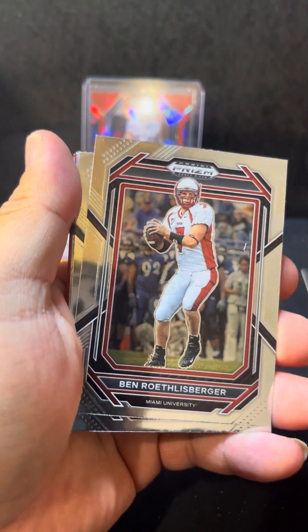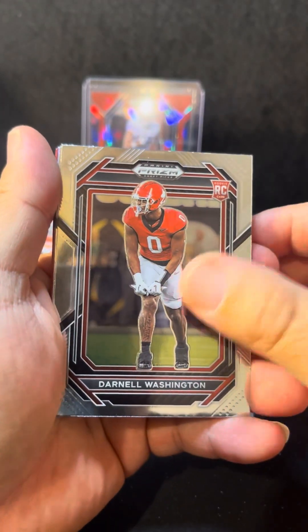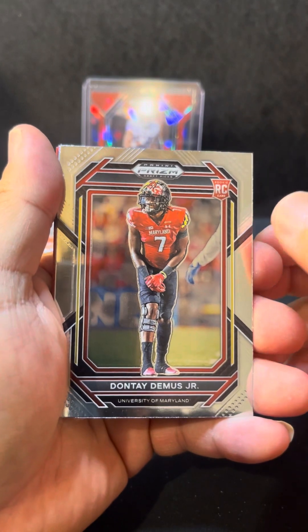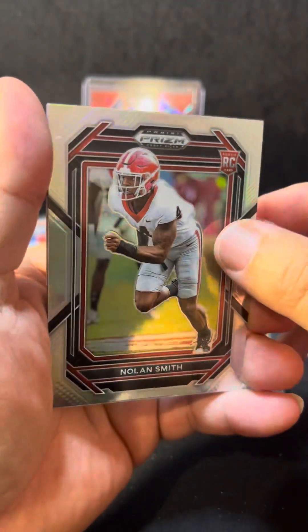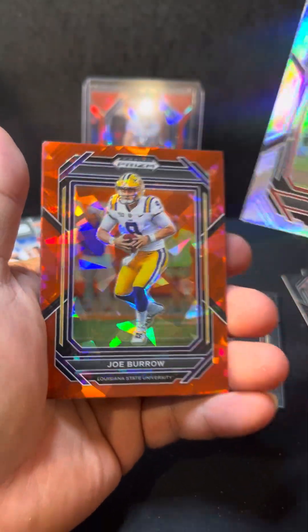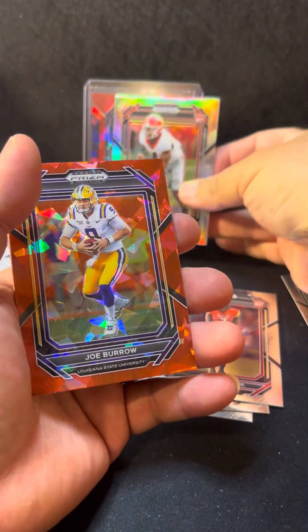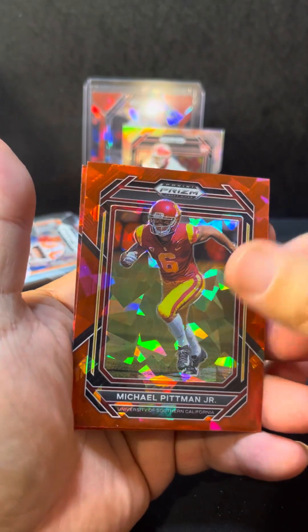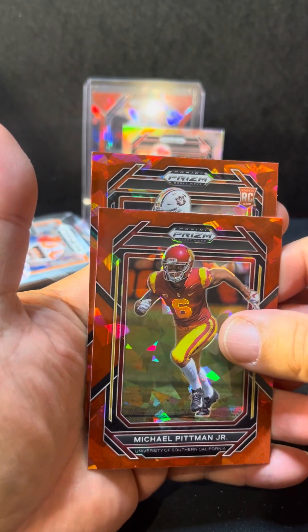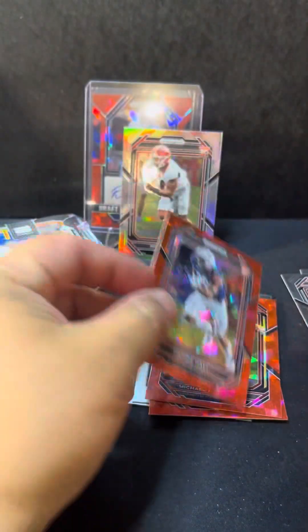We got Bradshaw, Betts, Rosenberger, Luke Schoonmaker, Darnell Washington — these are rookies — Dante DMAs Jr., and a Nolan Smith on the silver. And a Joey B, that's a nice silver. Nolan Smith, Michael Pittman, and we got a rookie — Auburn's Derrick Hall. At least we got a rookie crack, guys.